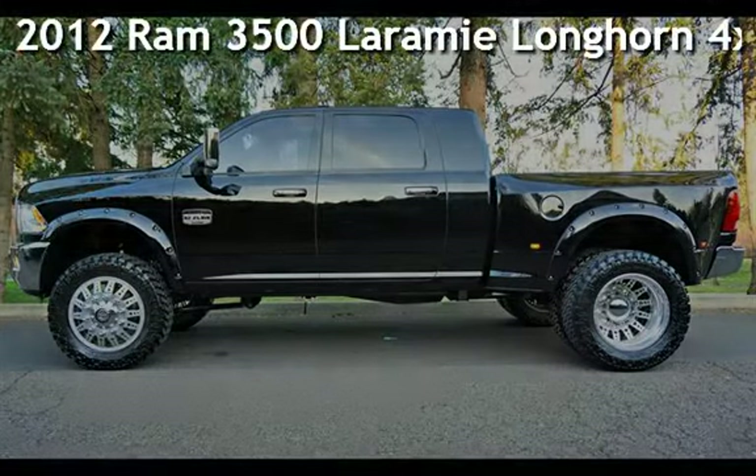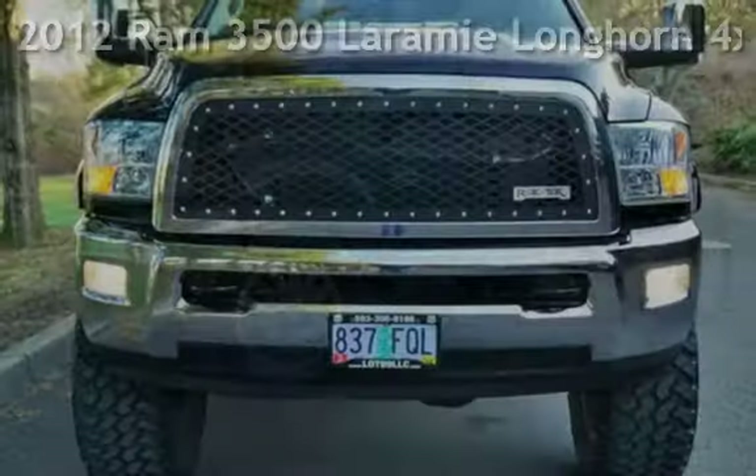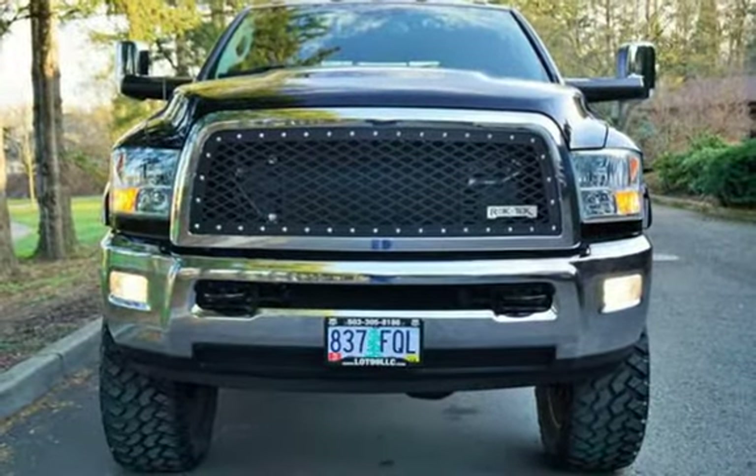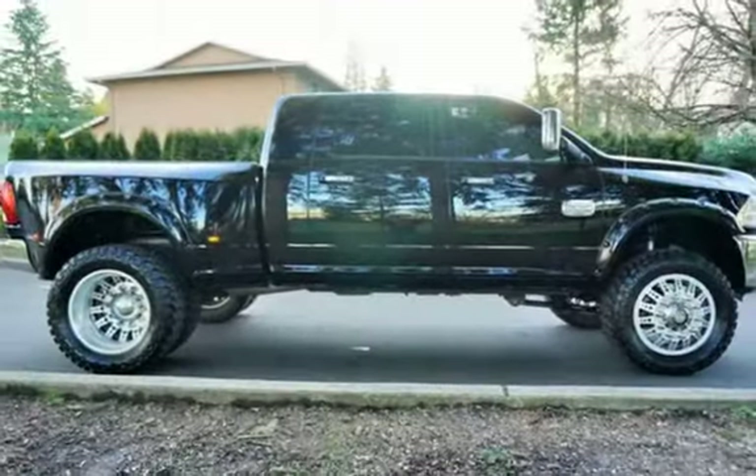Check out this pre-owned 2012 Ram 3500 Laramie. This four-door truck has a six-cylinder, 6.7-liter i6 engine, with four-wheel drive, and an automatic transmission.